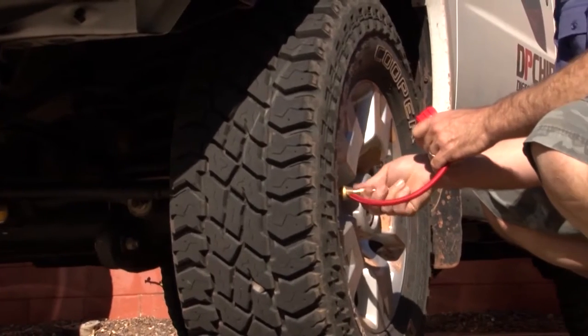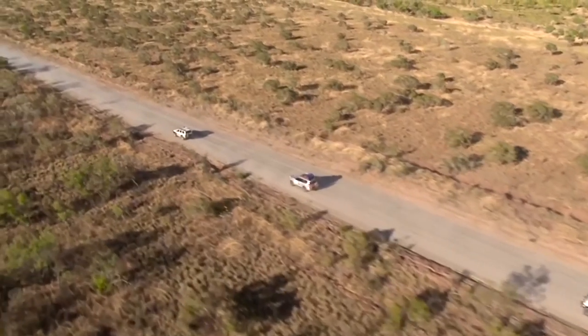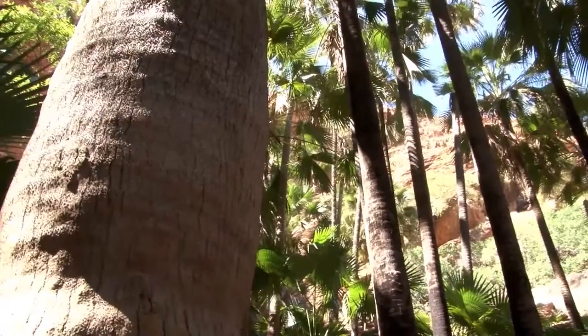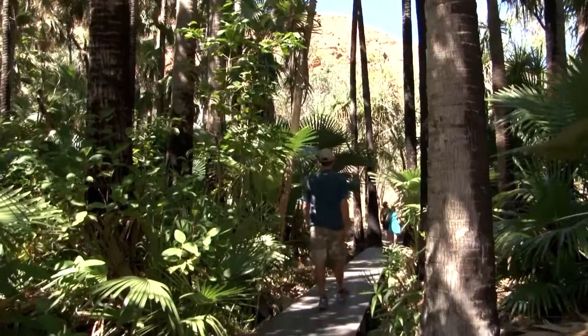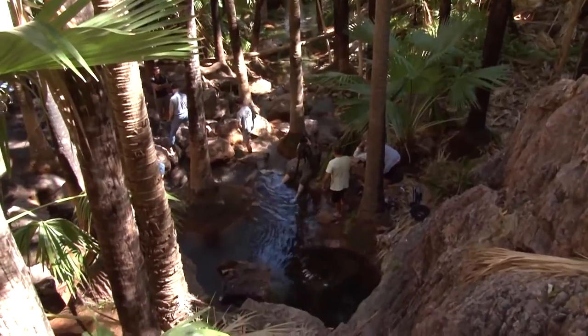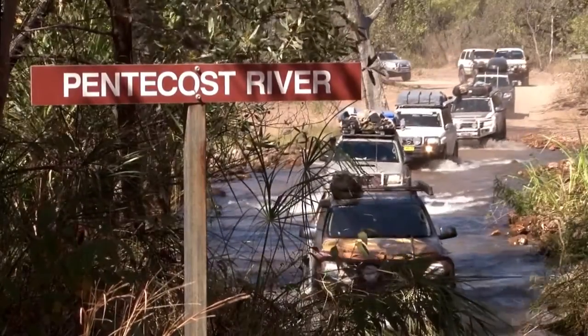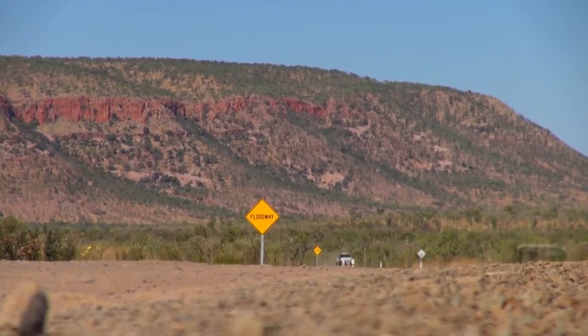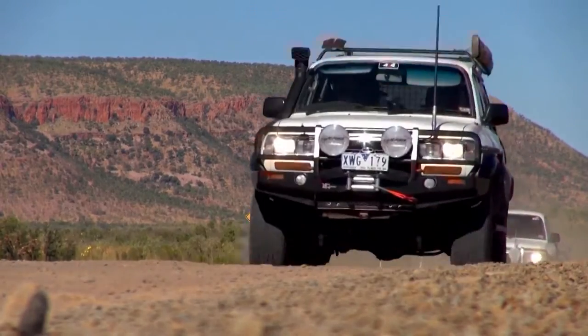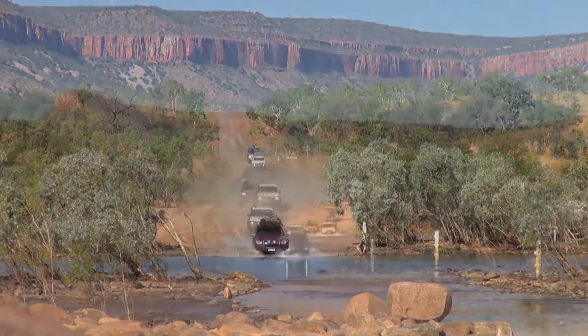Right guys, an official woohoo — we're here! The beginning of the Gibb River Road. You wouldn't think you'd come across that almost tropical rain-foresty feel. The sign said 28 to 32 degrees but it was just beautiful, wasn't it? I mean it was just unbelievable. Every single day it's just blue skies. The backdrop is just stuff you see in movies, really.